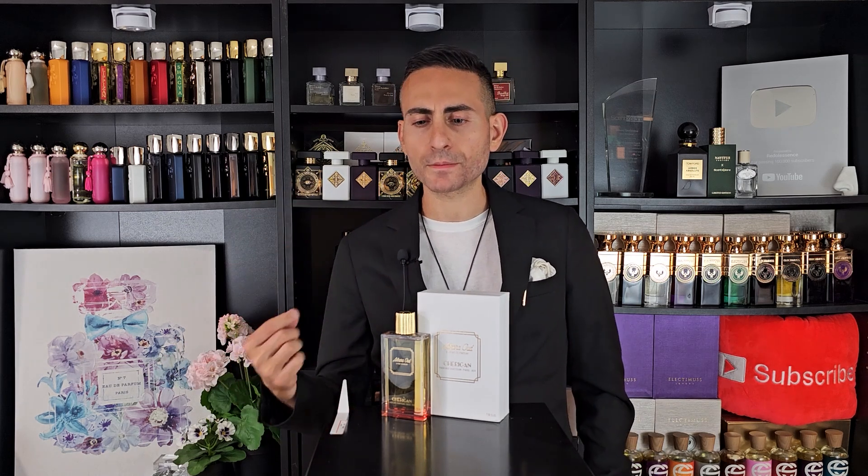So Cherigan Adhara Oud. This fragrance has oud, saffron, and geranium. There is a leather accord in here, which is of course coming from the saffron. You have touches of patchouli in the dry down. And interestingly enough, as soon as I sprayed it on, I got something smoky from it — so it's smoky, but in a leathery way.